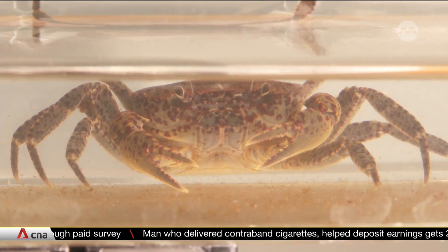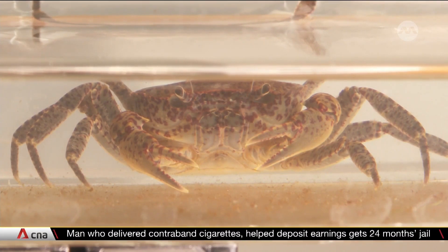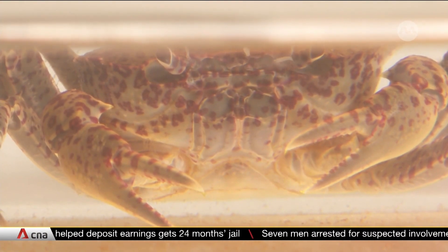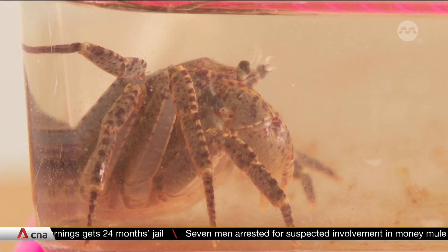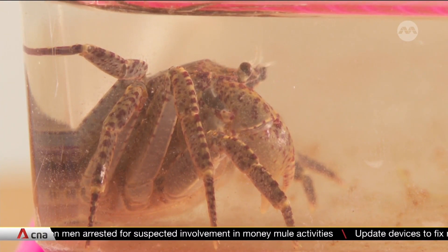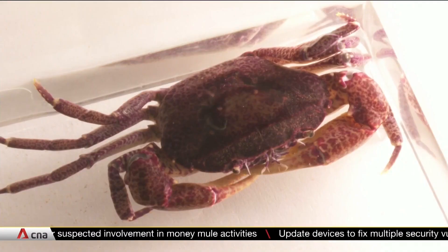It may be hard to imagine, but saving critically endangered species such as the swamp forest crab could be key to combating climate change. That is why researchers embarked on their quest to first hunt down these elusive creatures and capture them.